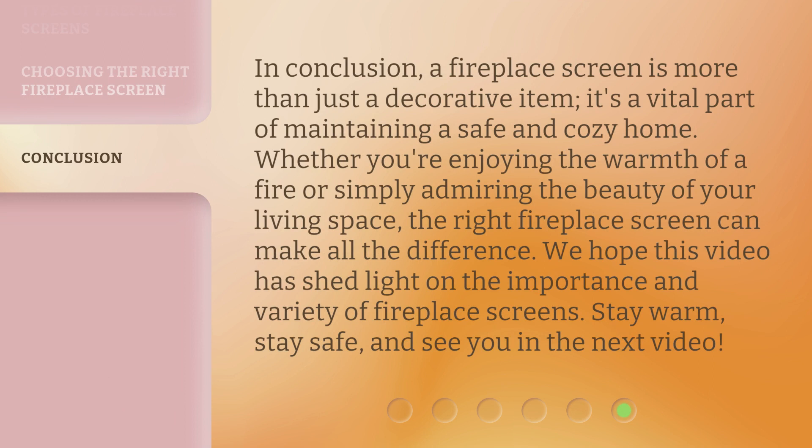In conclusion, a fireplace screen is more than just a decorative item — it's a vital part of maintaining a safe and cozy home. Whether you're enjoying the warmth of a fire or simply admiring the beauty of your living space, the right fireplace screen can make all the difference. We hope this video has shed light on the importance and variety of fireplace screens. Stay warm, stay safe, and see you in the next video.